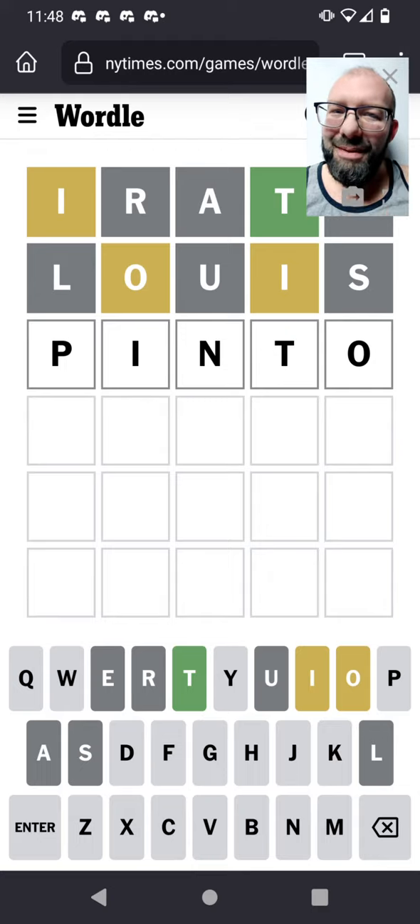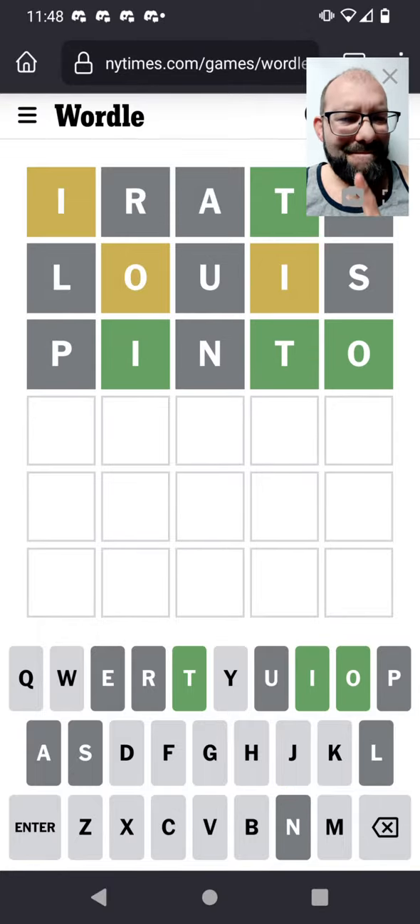It doesn't seem like a great one, but it tries a common pattern for the vowels — or at least a possible pattern. So the vowels are in the right place, but it's not PINTO. What else could fit there? I feel like there's not a whole lot.